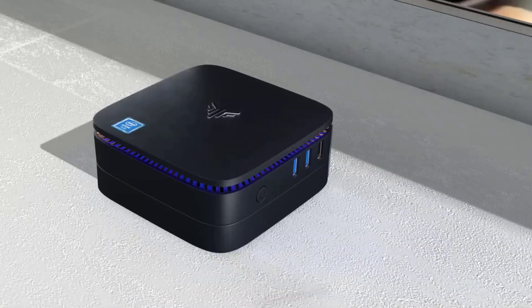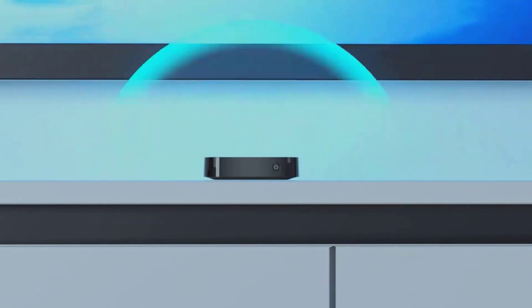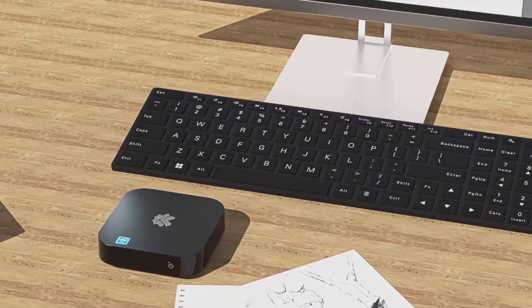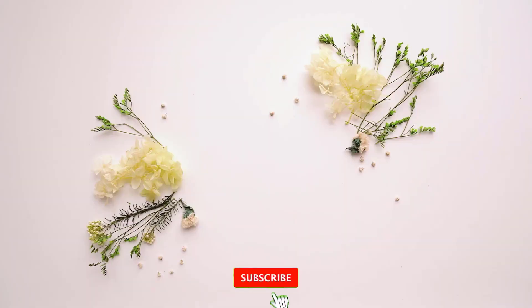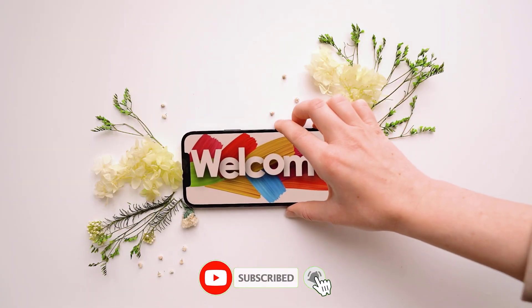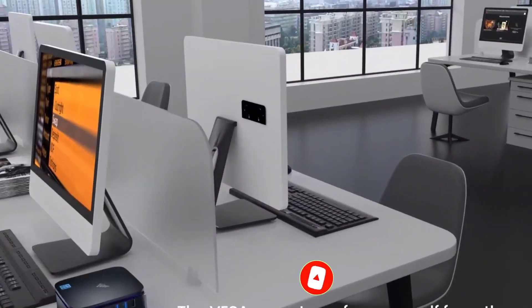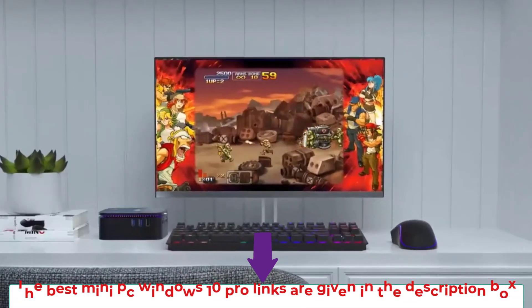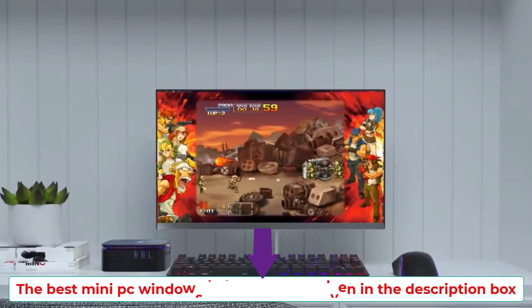Windows 10 mini PC that's big on power, small on size. This compact device can handle your most demanding tasks while fitting in the palm of your hand. Hey guys, welcome to my channel, Top 3 Zone. I am presenting the top 3 mini PC Windows 10 Pro in detail briefly, so let's get started and enjoy this video. The best mini PC Windows 10 Pro links are given in the description box.